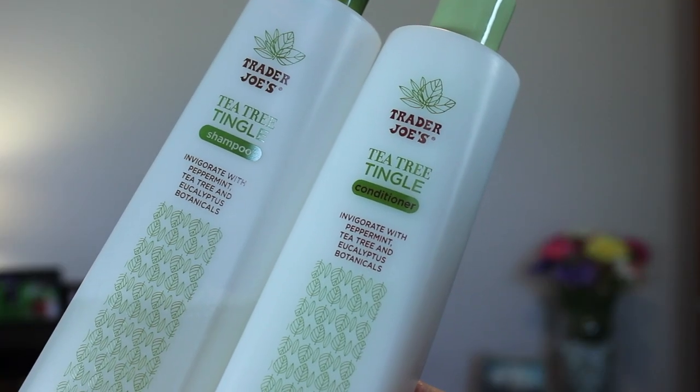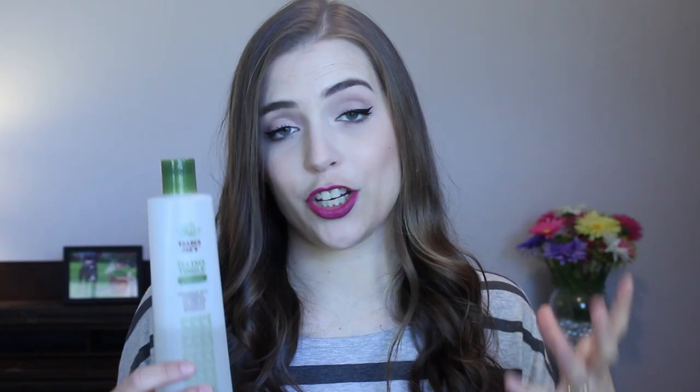Let's start with hair care, because I am not a huge hair care person. I really don't know what I'm doing when it comes to hair. I don't have a lot of lotions and potions that I like to use, but I do have a shampoo and conditioner I can't live without, and that is from Trader Joe's — the Trader Joe's Tea Tree Tingle. I've been using the shampoo a lot longer than the conditioner. I like it because it feels very clarifying. It's minty — peppermint, tea tree, and eucalyptus botanicals. I don't color treat my hair, so my hair is not very damaged, but it does a good job of cleaning it without leaving it feeling stripped and dry.